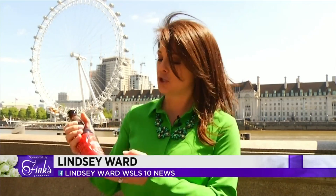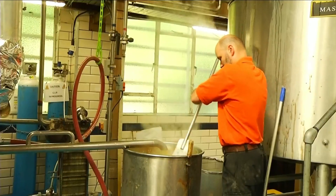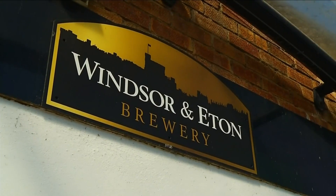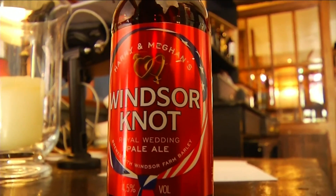As we've reported, there are plenty of products that have been made in honor of the royal wedding, but one you can actually drink. A Windsor brewery created a special blend in honor of Prince Harry and Meghan Markle, and we were invited in to see their operations. They opened in 2008 and specialize in making brews for the local community. Of course, what's going on right now is the royal wedding.